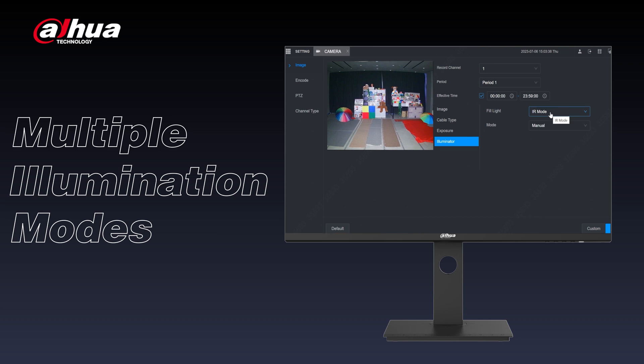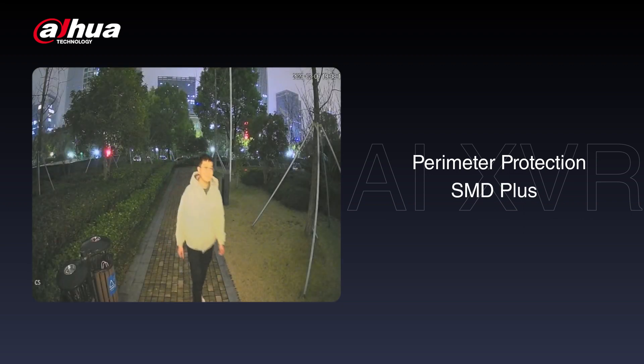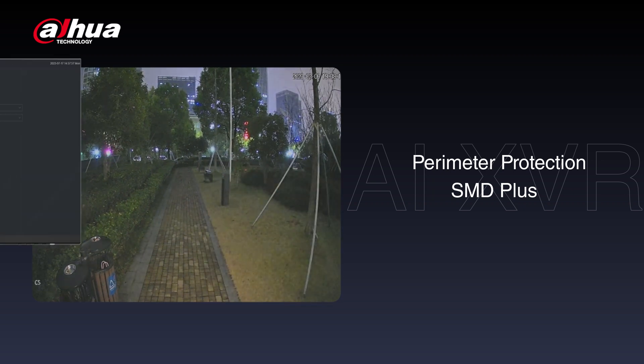Smart dual-light technology enables you to flexibly switch between IR mode, warm light mode, and smart dual-illumination mode, providing multiple illumination modes to choose from according to your specific needs. With an AI XVR, you can link perimeter protection or SMD Plus with smart dual-light, enabling you to accurately identify relevant targets and filter out false alarms.